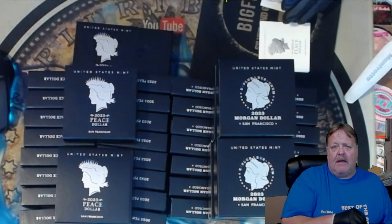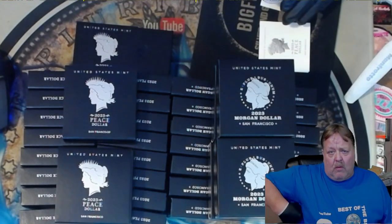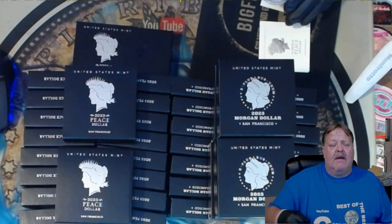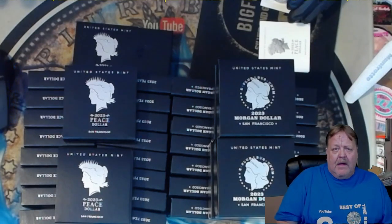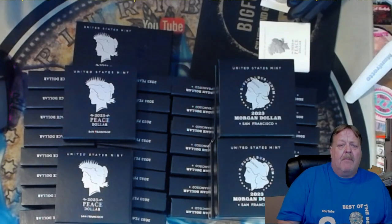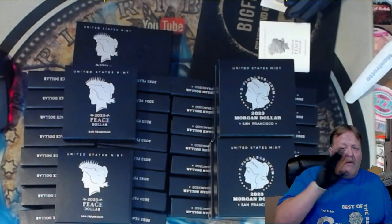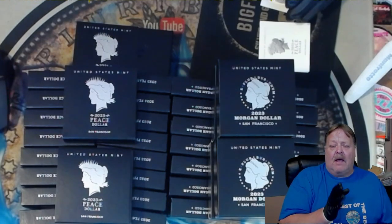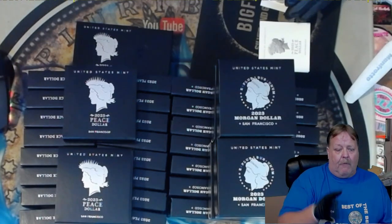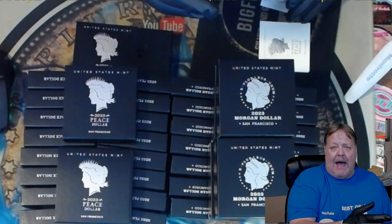I was never one to buy coins just to grade and flip them. I did do the original 2021 Morgans — any 69s I sold and only made maybe ten dollars after grading costs, but the 70s I kept. I watched the numbers go up and down and finally they settled out, and I've sold a couple. I don't know — I'm thinking about keeping maybe two or three of these and sending the rest back.